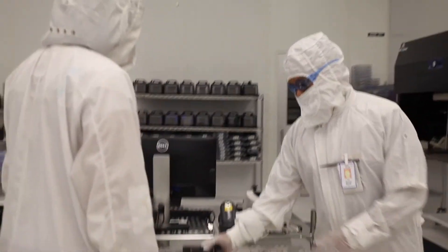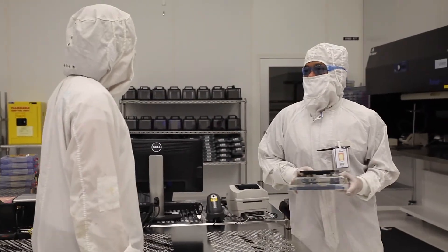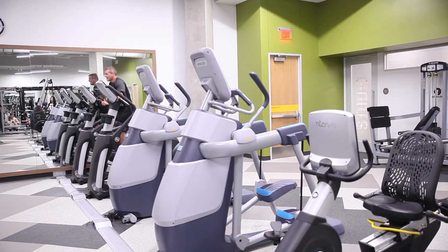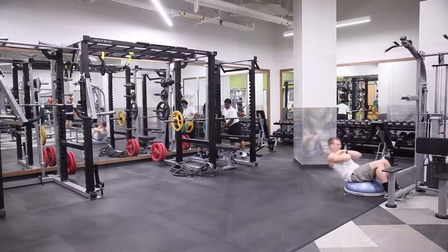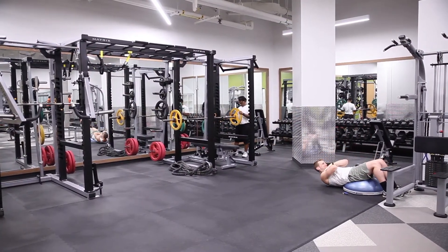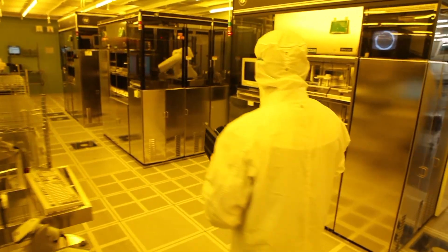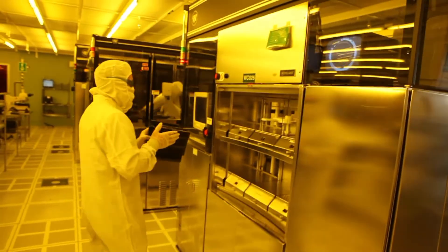This job pays well, and I can even get bonuses based on my performance. Another great benefit is access to the on-site fitness center. I can stay in shape and boost my energy during my shift, or take a break before I finish the day. I also appreciate how Volt prepared me for this job. I had an orientation with safety and compliance training before I even got here, so I was ready for FAB training the first day.